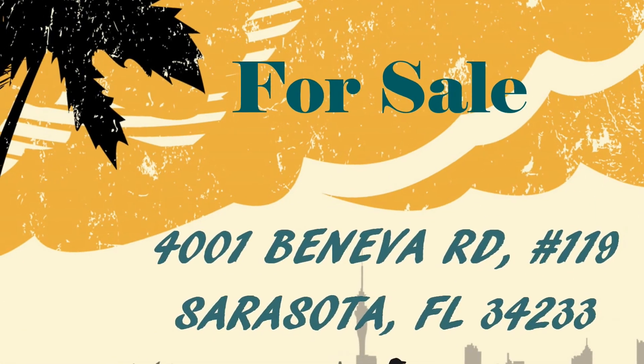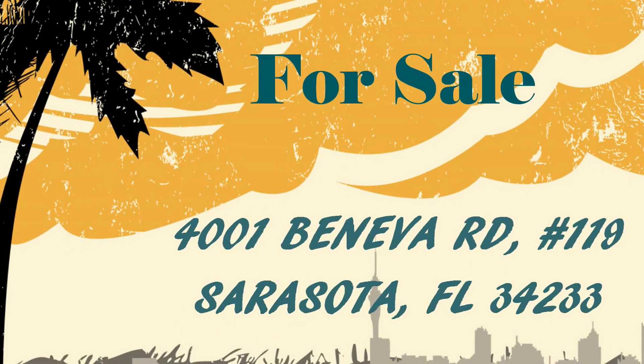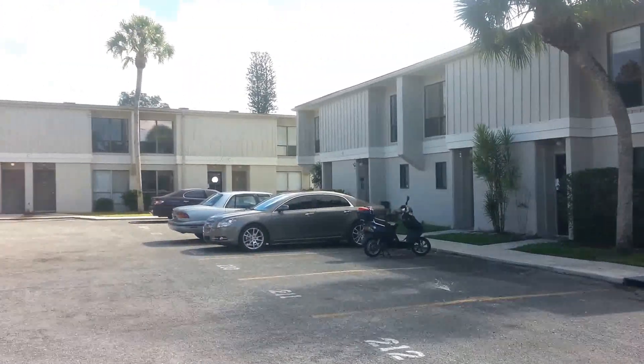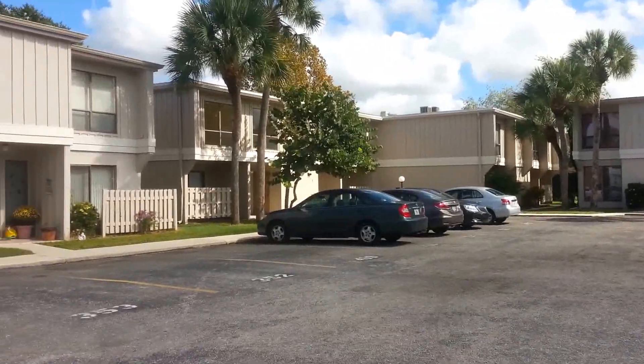Welcome to my video. This unit is for sale. It is a bank-owned foreclosure offered by Paradise Realty of Sarasota and Greg Rappaport. This shot is taken from in front of the unit showing the area surrounding this townhouse.